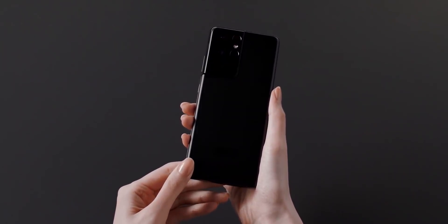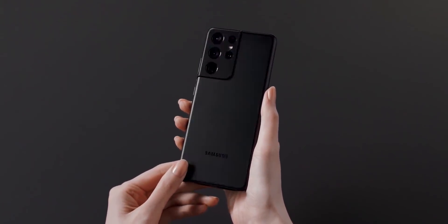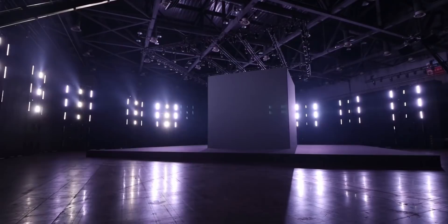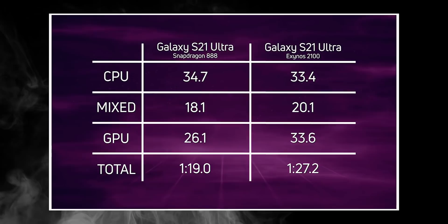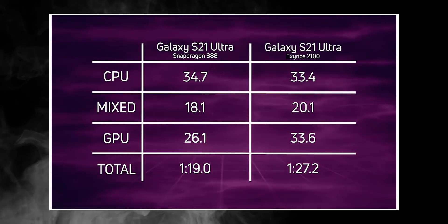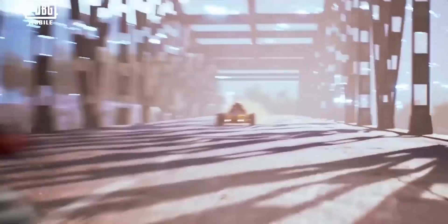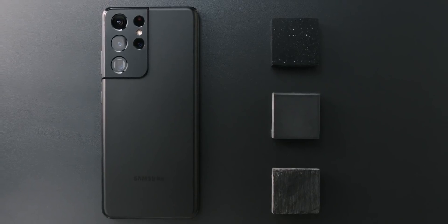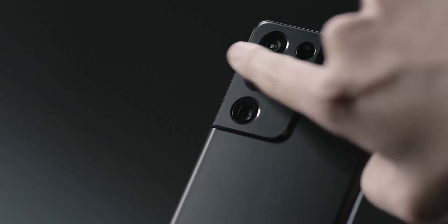The Snapdragon variant of the S21 Ultra wasn't featured in the battery test, so we'll have to wait and see if that makes a difference. For the average consumer, the Exynos 2100 is a great chipset — even though GPU scores are lower compared to Snapdragon, it can still run games like PUBG at a consistent 55-60fps, so there's definitely an improvement. I'll test it out once my S21 Ultra arrives — in the meantime, consider subscribing for more content like this, and as always, I'll see you tomorrow. Peace out!